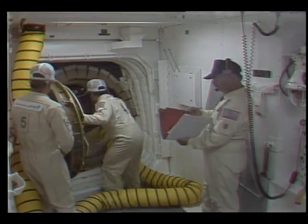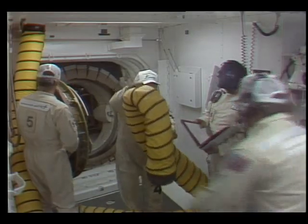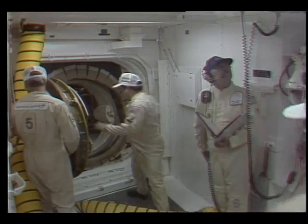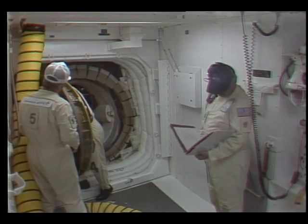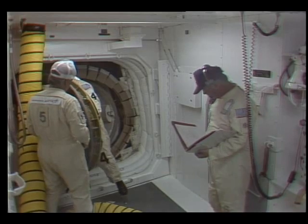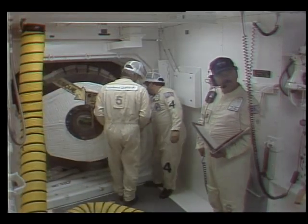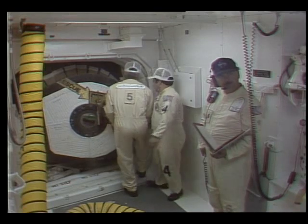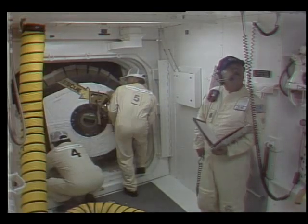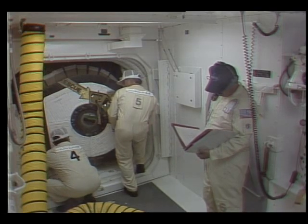Can we get a CMTC on 143 for cabin leak check? OTC, OVCC — hatch is going shut. Copy that. And the hatch is being closed and sealed exactly on time.